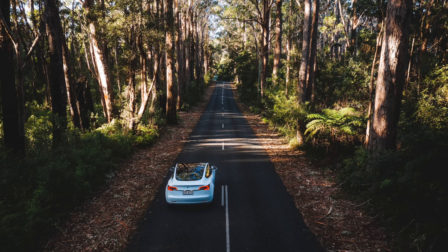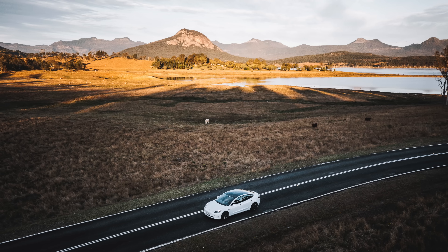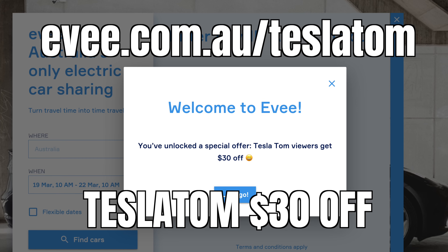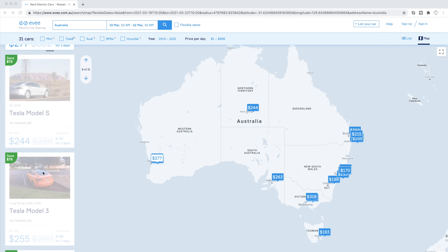People ask me all the time: what is it really like to own a Tesla? How long does it take to charge your car? Can you actually take it on a road trip? And how fast does it actually go? Well, now there's a way to answer these questions for yourself using Australia's very own Tesla and EV sharing platform, ev.com.au. You can hire a Tesla for a few days to try before you buy, hire it for a weekend road trip, or as a gift. Check out ev.com.au/TeslaTom and use coupon code Tesla Tom to get $30 off your first rental, with an ever-growing fleet of Teslas and EVs to choose from.